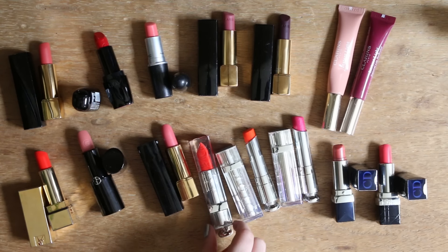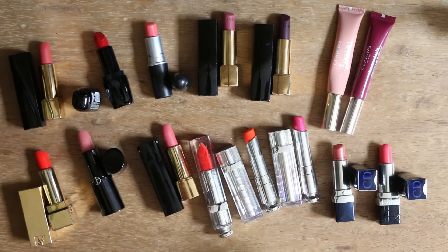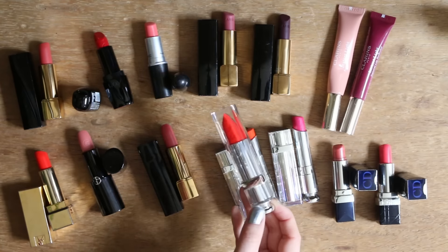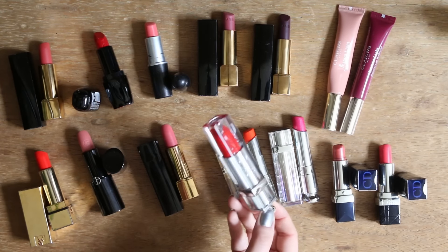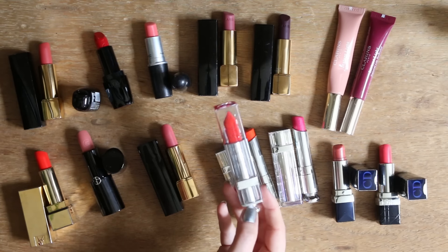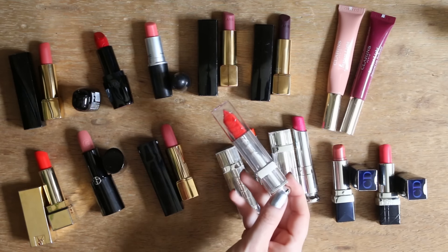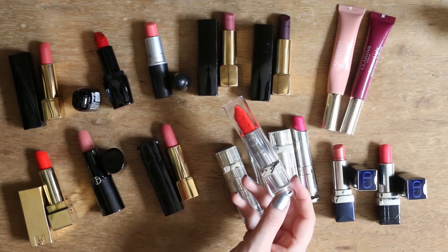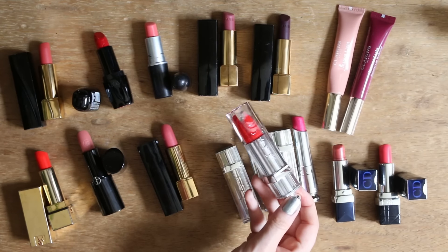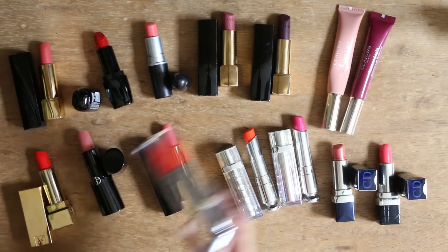Dann auch noch zu den Produkten, die wegkommen: dieser Dior Liquid Lipstick, den habe ich auch kein einziges Mal benutzt. Ich habe mir den mal so als Versuch gekauft und dachte, ich gönne mir jetzt mal ein tolles Produkt – aber ich trage einfach keine Liquid Lipsticks, weil ich das Gefühl habe, dass das der Haut an den Lippen nicht gut tut. Vielleicht werde ich den sogar verkaufen, weil der war ziemlich teuer und ich finde ihn auch schön vom Packaging. Schade drum auf jeden Fall.